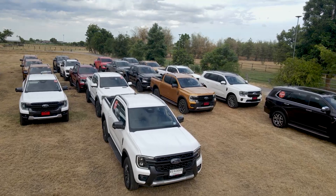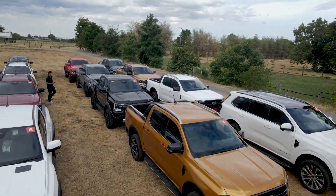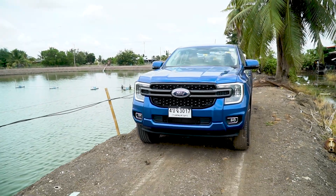This time with Ford Ranger, there is a new Ford Ranger. The Ford Ranger XLS is a big car — it's easy to use.